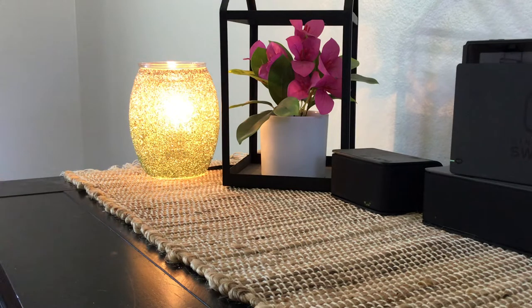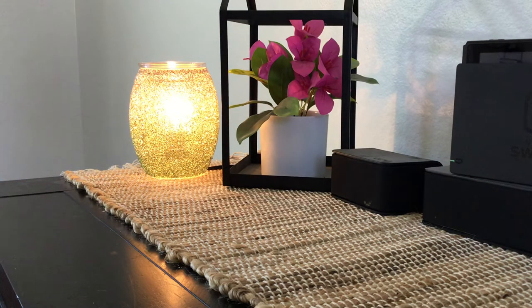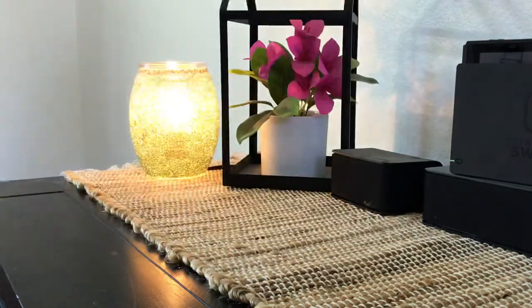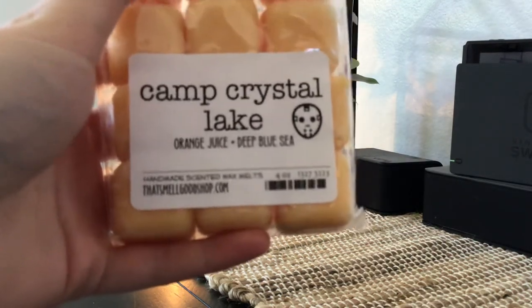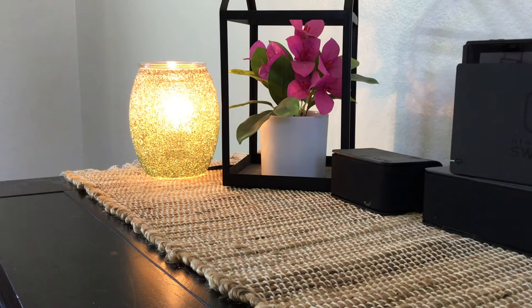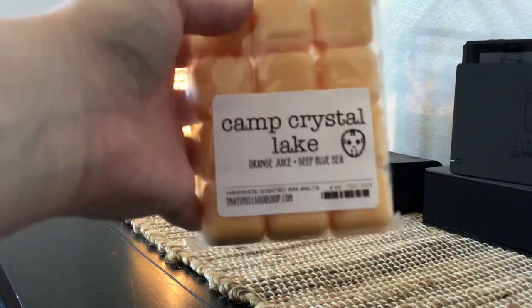We're going to get into the 12-packs. I'll start with the two that were not my customs, then do the four that were my customs, then move into the six-packs. First we have Camp Crystal Lake, which is Orange Juice and Deep Blue Sea. This one smells really good — it almost smells like an Orange Julius with just that little bit of sea scent, which is really yummy. I love getting Camp Crystal Lake blends from everywhere because they all have the same name but different scent notes. This is a really good summery, spring-into-summer scent.